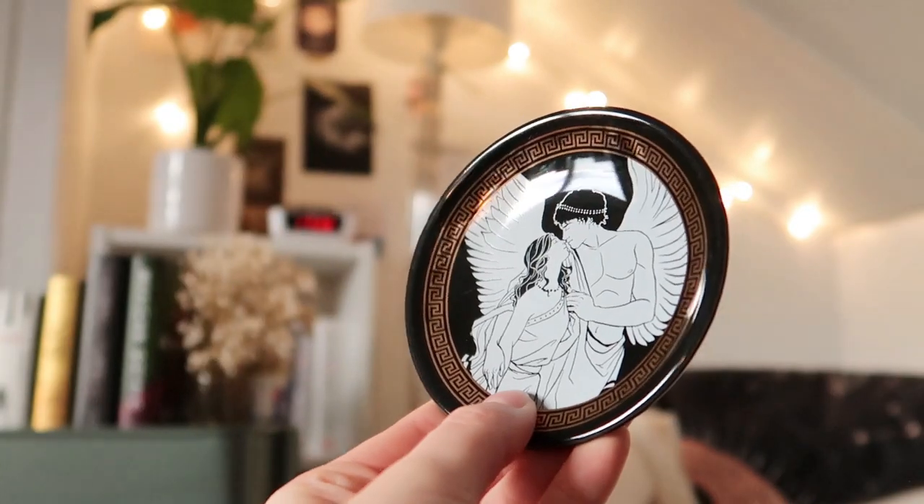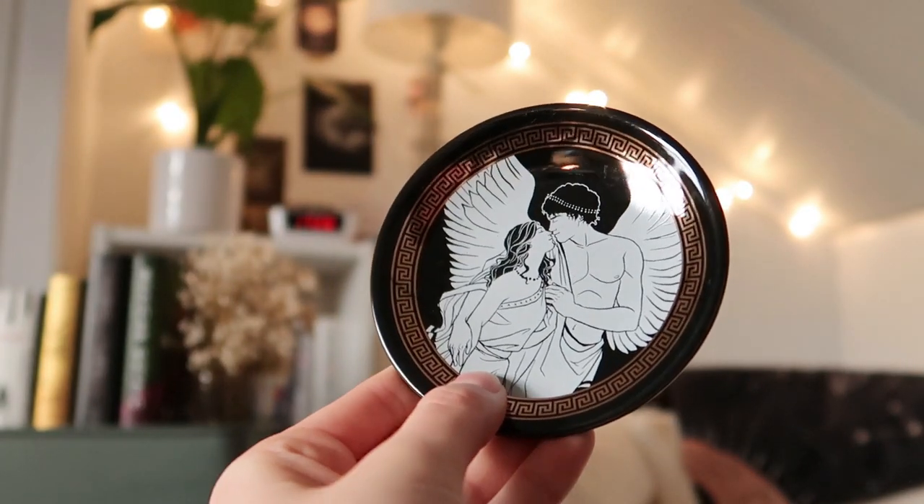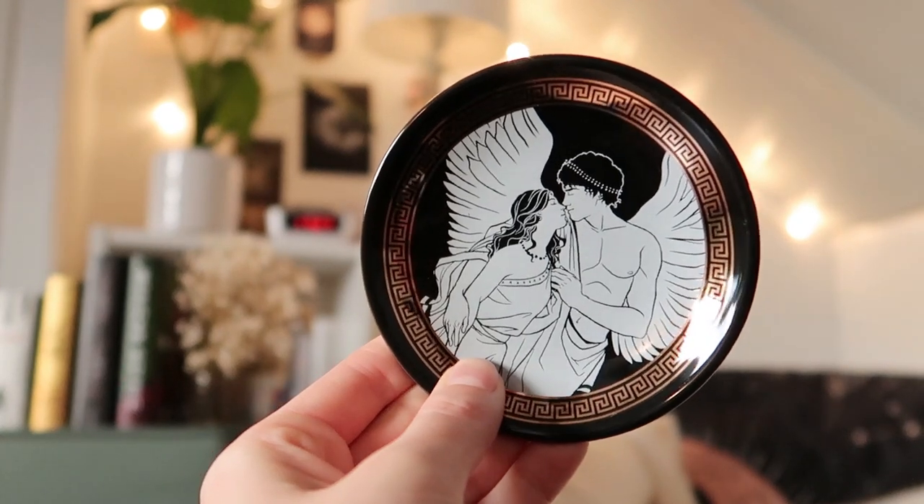Oh what is this? Oh my god, yes I love these! This is a Cupid and Psyche — I don't know if I'm pronouncing that name correctly — trinket tray. I have received another trinket tray in a FairyLoot box and I use that all the time. Oh yes, it has like some gold details on it. Such a pretty design, and it's a little bigger than the one they included in a previous box. I love it.